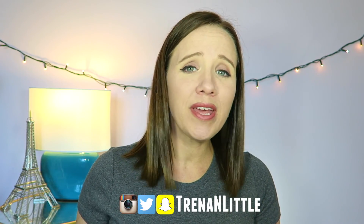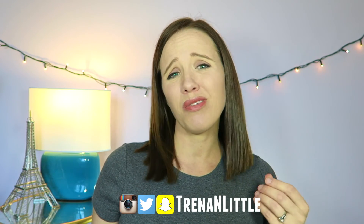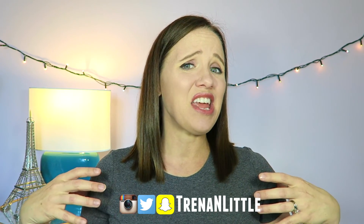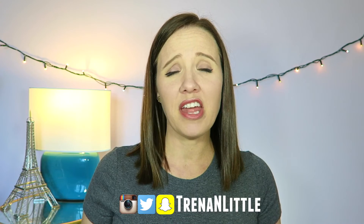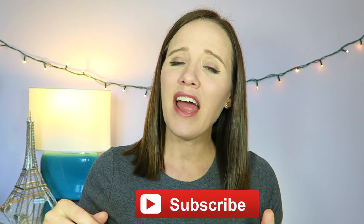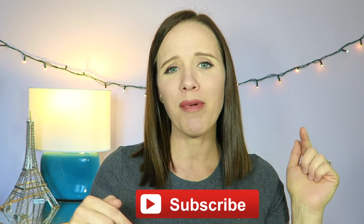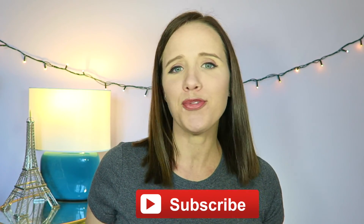Hey guys, welcome back into my home. My name is Trena. If you are new here, I create new videos every week for moms and women who just want a place where they can enjoy and be themselves and not have to worry about being judged by others. So if you want to join this community, make sure you click subscribe right here and interact with the other women in the comments below and make a new friend.